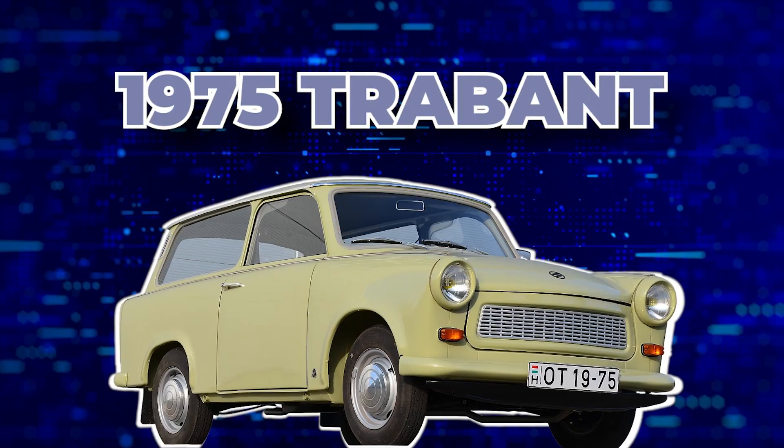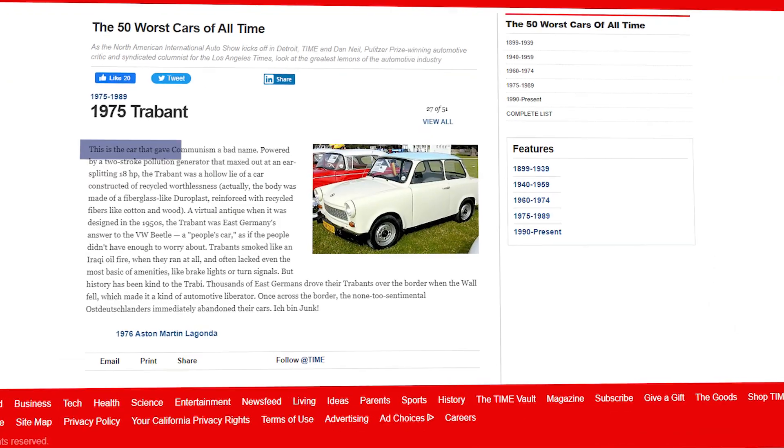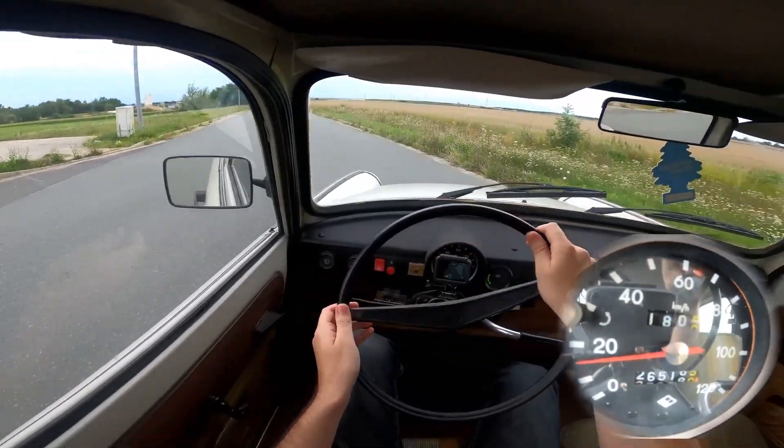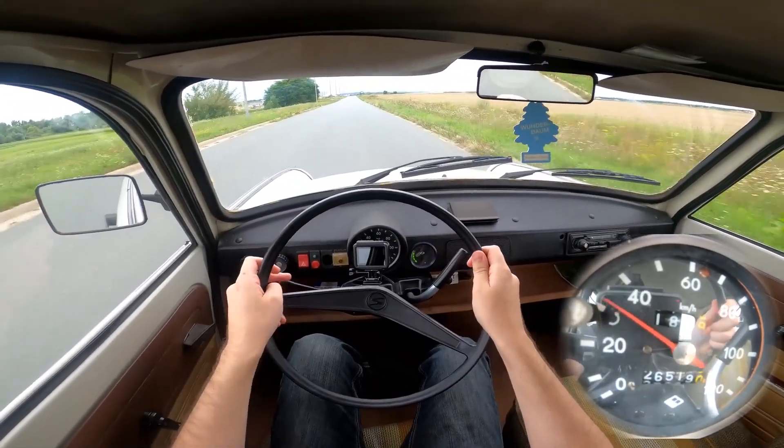First up on our list is the 1975 Trabant. This car was once described by Time Magazine as the car that gave communism a bad name. That alone should give you an idea of how crummy this car is, but let's dig a little into the details here.